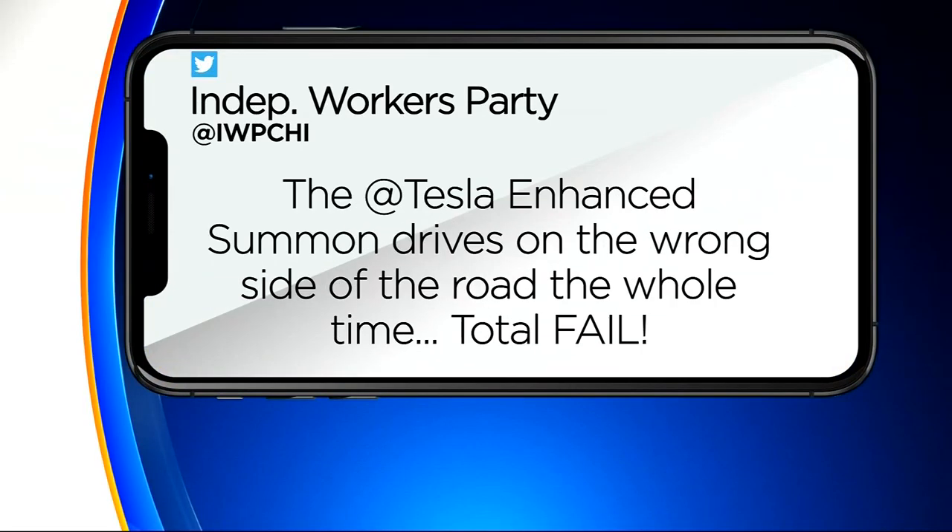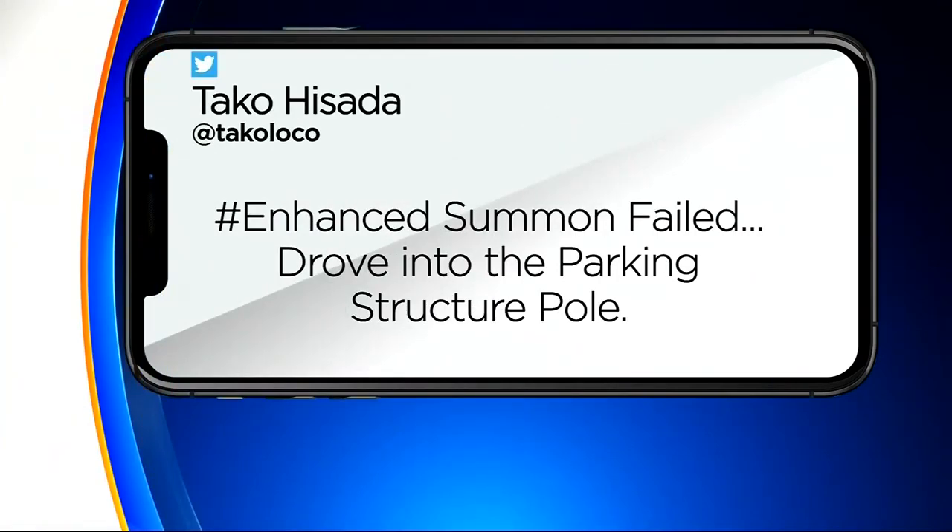Tesla owners blasted the technology on social media. One tweeted: 'The Tesla Enhanced Summons drives on the wrong side of the road the whole time. Total fail.' Another writing: 'Enhanced Summons failed, drove into the parking structure pole.'